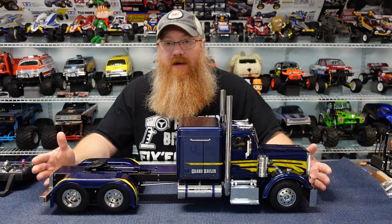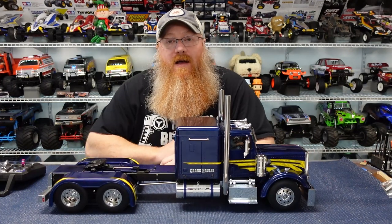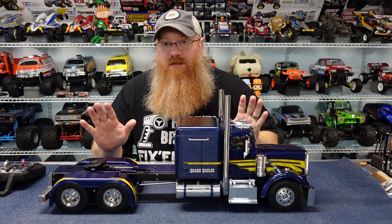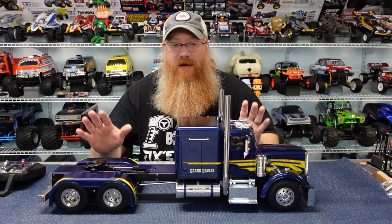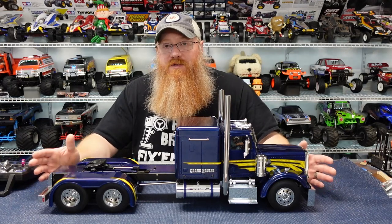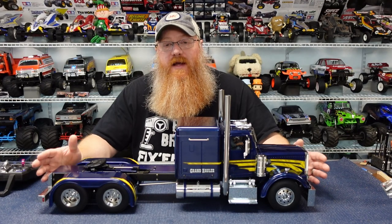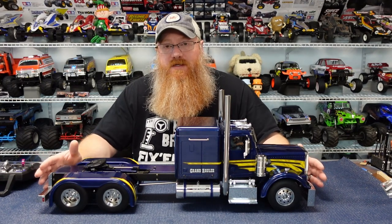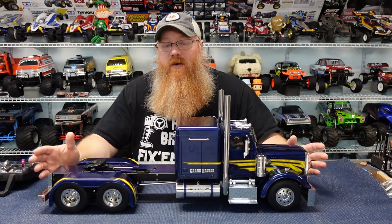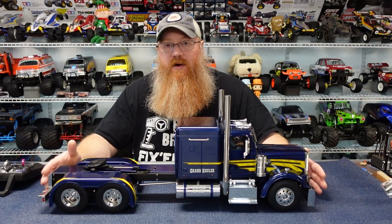This is probably the biggest truck I have in my collection and certainly the heaviest as well. The Grand Hauler was released from Tamiya in February of 2015 on part number 56344.